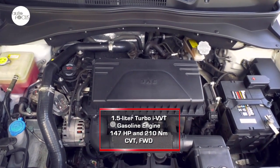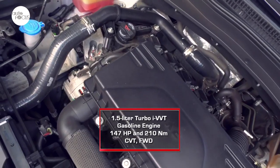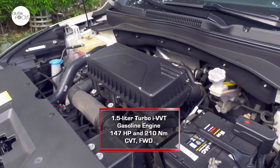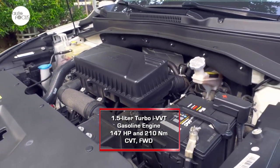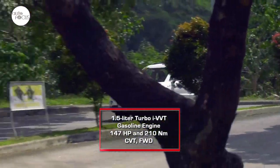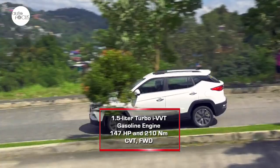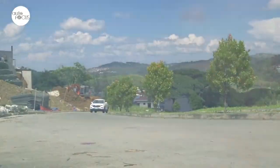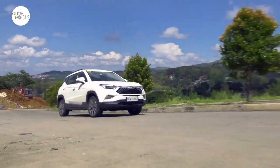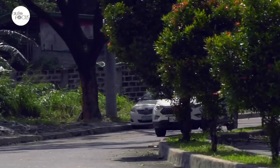Powering the JAC S4 is a 1.5-liter turbo iVBT gasoline engine that generates a maximum of 147 horsepower and 210 Newton-meters of torque. In the S4 Intelligent, the engine is mated to a continuously variable transmission that drives the front wheels. The JAC S4 arrives in the local market looking to set itself apart from the competition by being equipped with the latest technology for convenience, safety, and connectivity.